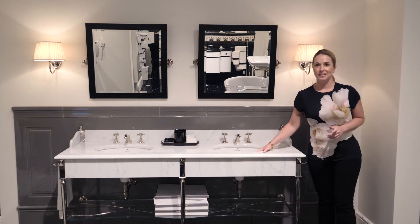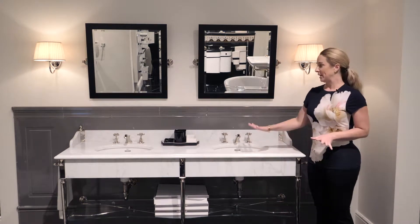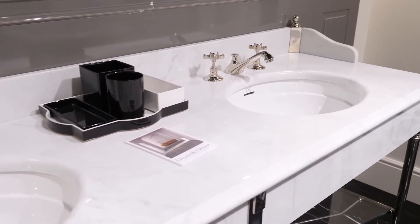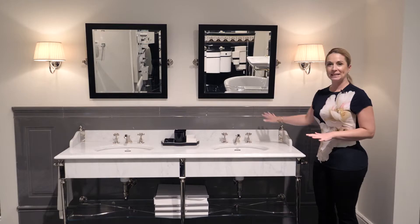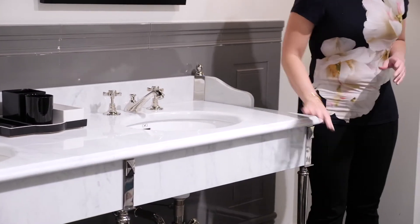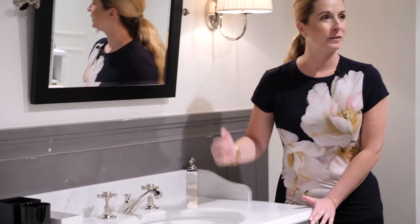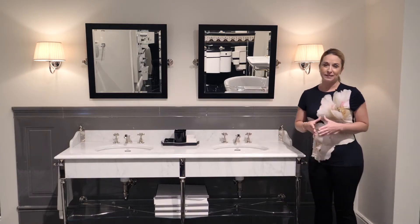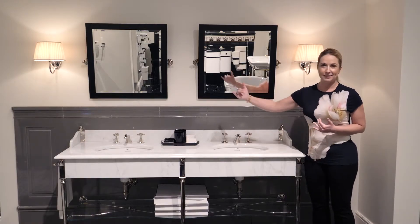We're in the Merchandise Mart in the Devon and Devon showroom, and the Madison sink that you're seeing is one of my favorite products because it's made completely out of marble with chrome connector pieces and it's totally customizable to a single or a double vanity. You get to put it in any space, any home, and make it any size that you want.